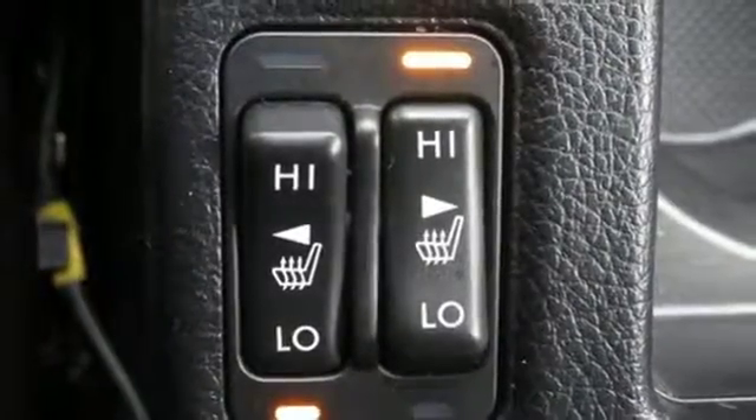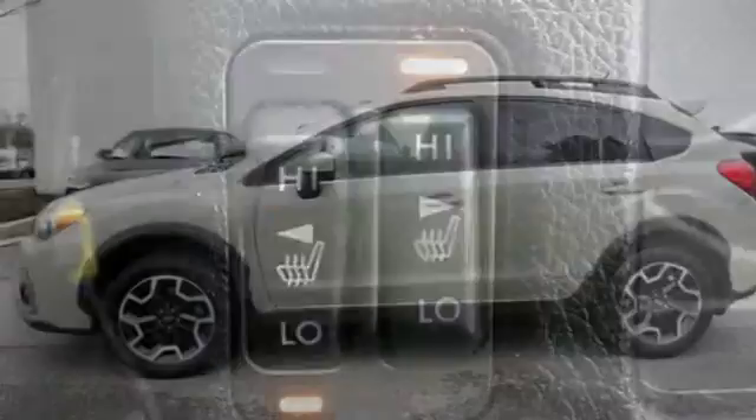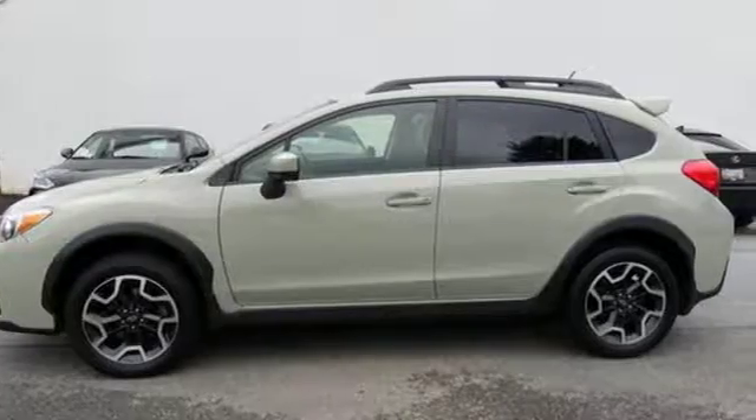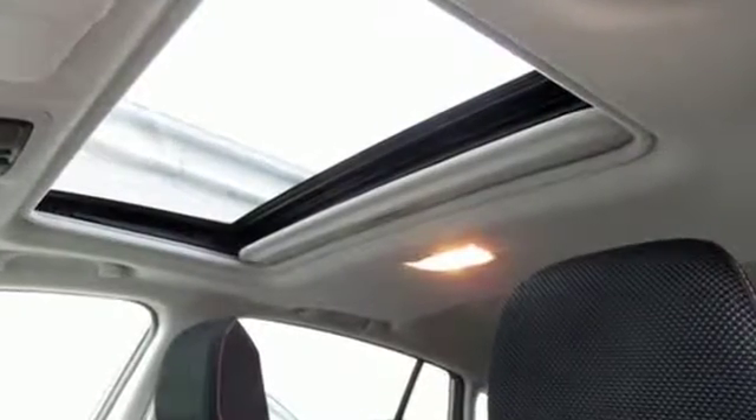It also features incline start assist, a rear vision camera, and Bluetooth. Spend less time preparing and more time doing. Make this Crosstrek yours today.